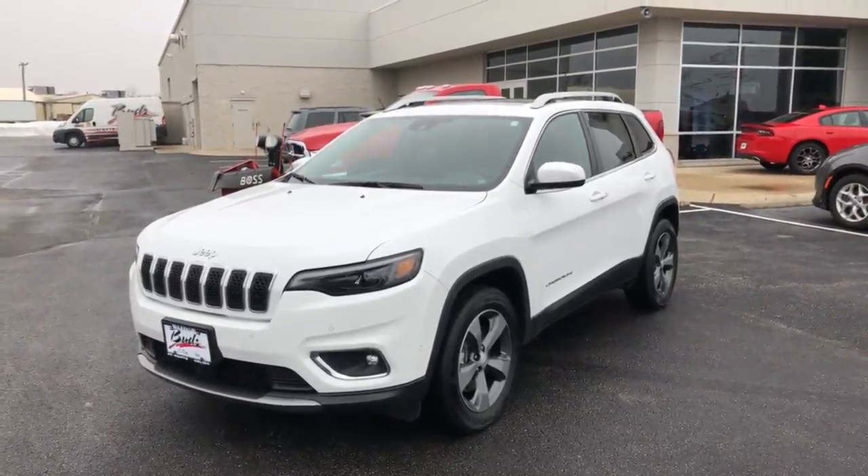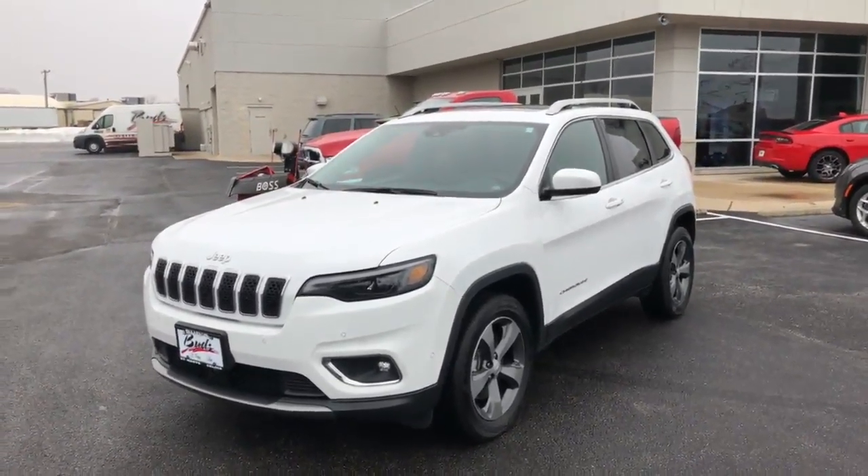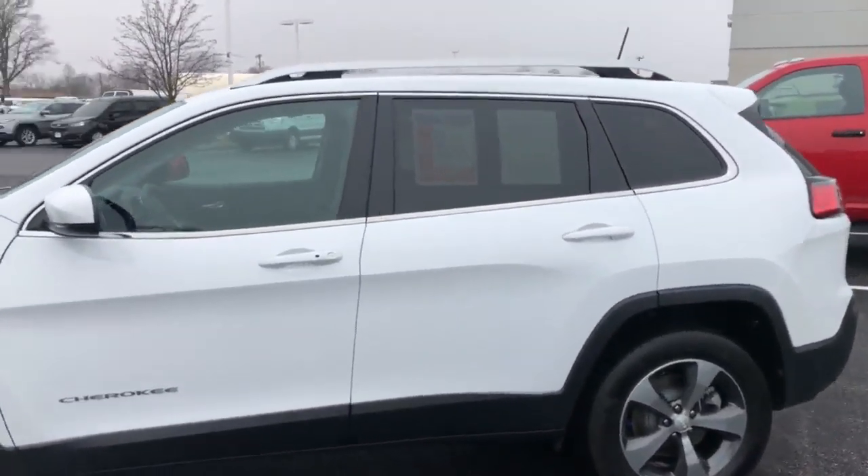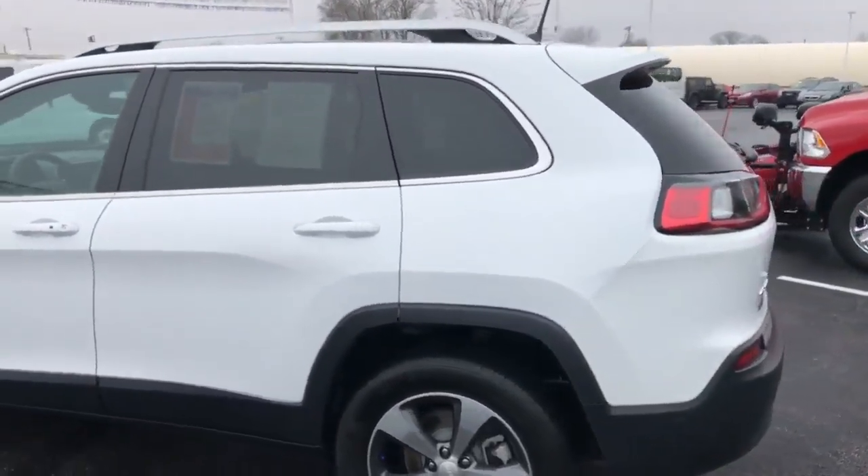Hello, this is our 2019 Jeep Cherokee. This is a limited model with the V6, four-wheel drive, select terrain, and all the goodies.